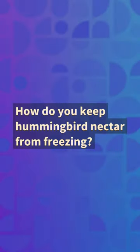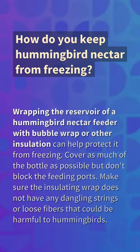How do you keep hummingbird nectar from freezing? Wrapping the reservoir of a hummingbird nectar feeder with bubble wrap or other insulation can help protect it from freezing. Cover as much of the bottle as possible but don't block the feeding ports. Make sure the insulating wrap does not have any dangling strings or loose fibers that could be harmful to hummingbirds.